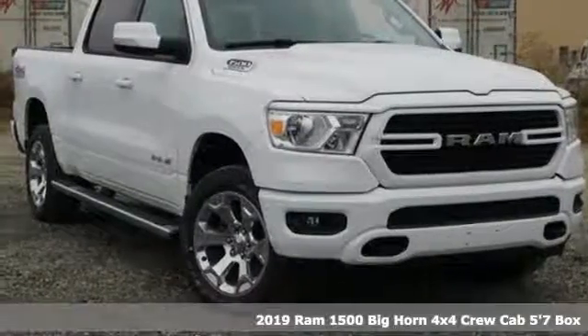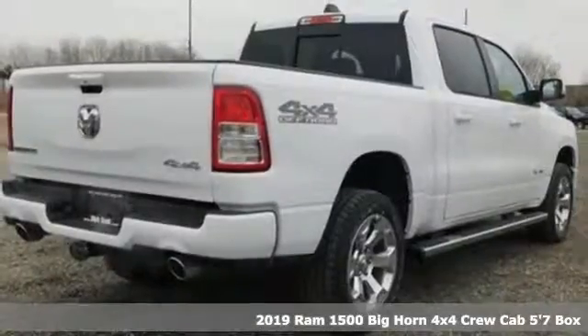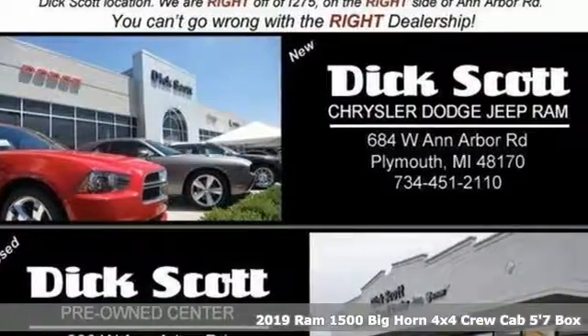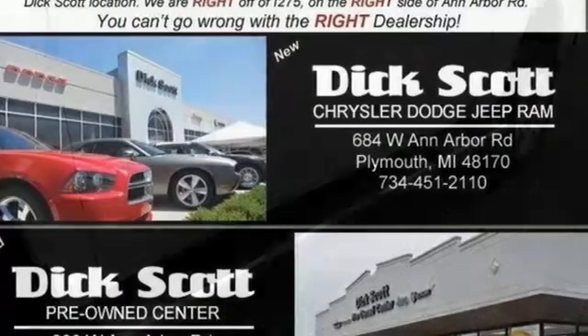Here's a new 2019 RAM 1500. The ability to use tools separate humans from other animals. This RAM 1500 is a powerful one and will separate you from other humans.